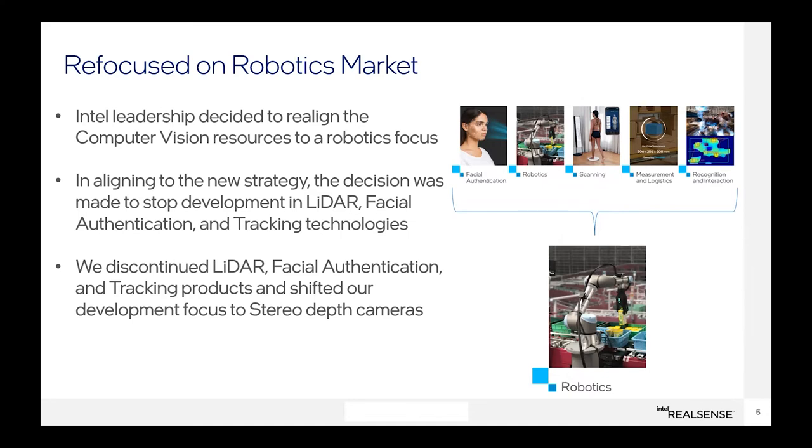Our focus in terms of product development is now robotics. As part of that restructuring, we did end-of-life several product lines that either weren't focused on robotics or didn't have appropriate market traction. Our LiDAR depth camera, face authentication cameras, and tracking cameras were all end-of-lifed, and the last orders were placed in February of this year. We do have stock of some of these still, so people using those can still purchase them, but we're no longer developing new products in those categories. All products going forward are based on stereo technology.